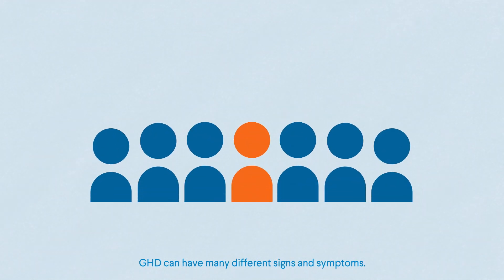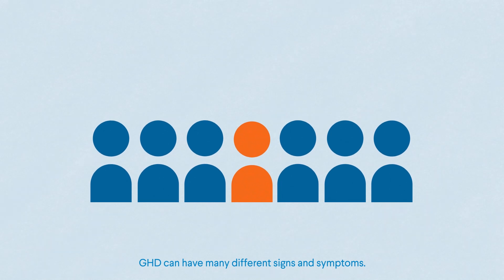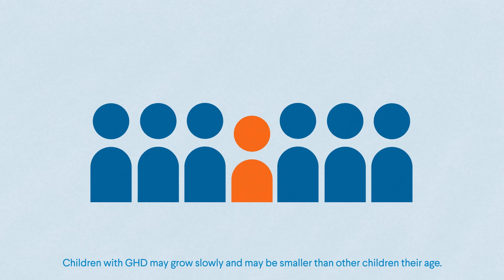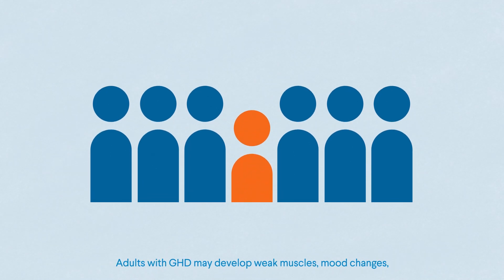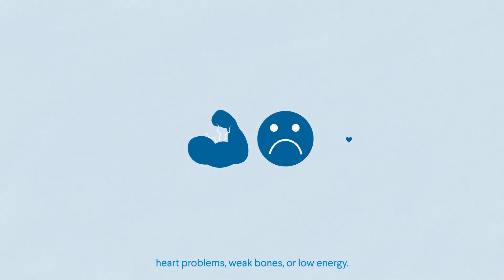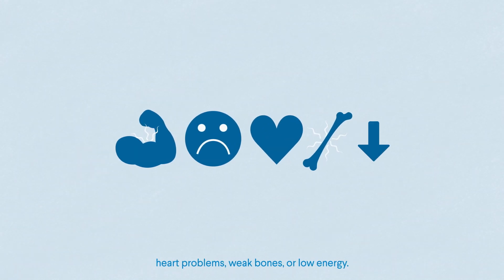GHD can have many different signs and symptoms. Children with GHD may grow slowly and may be smaller than other children their age. Adults with GHD may develop weak muscles, mood changes, heart problems, weak bones, or low energy.